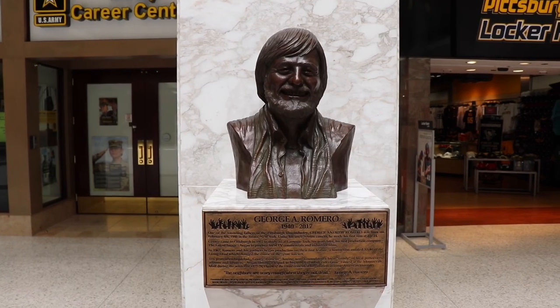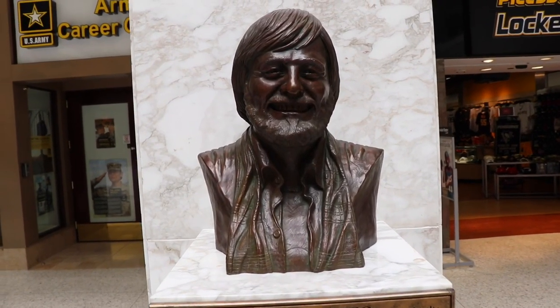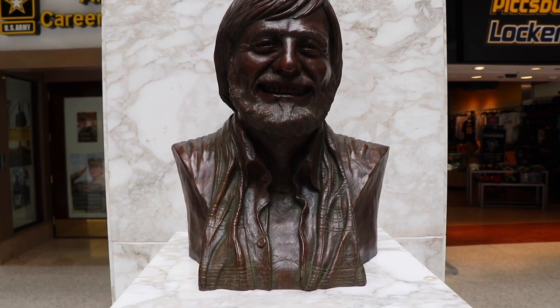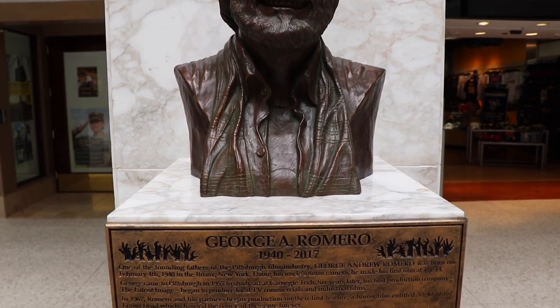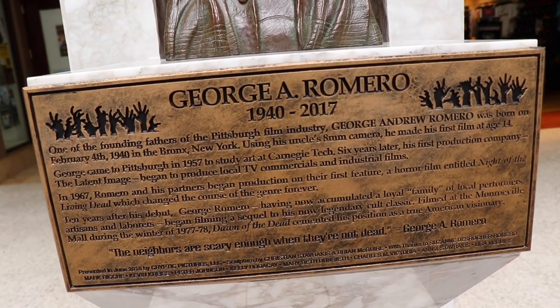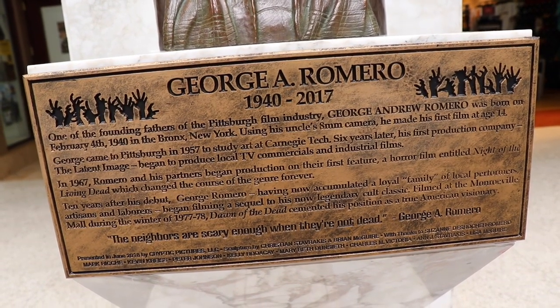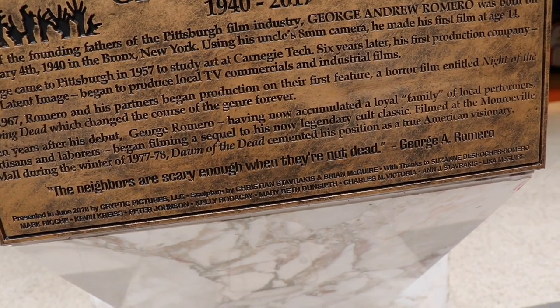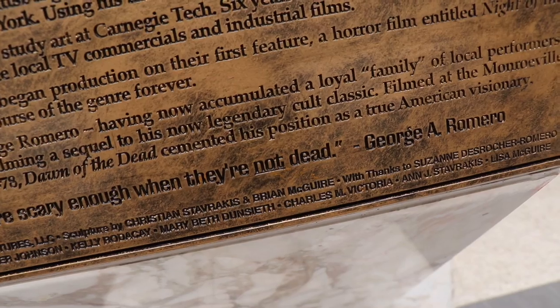Out of everything here, probably the coolest thing they have now is this bust for the man himself, George Romero, right down where the clock tower once stood. With a plaque that says George A. Romero, 1940 to 2017. And a quote by George Romero: 'The neighbors are scary enough when they're not dead.'